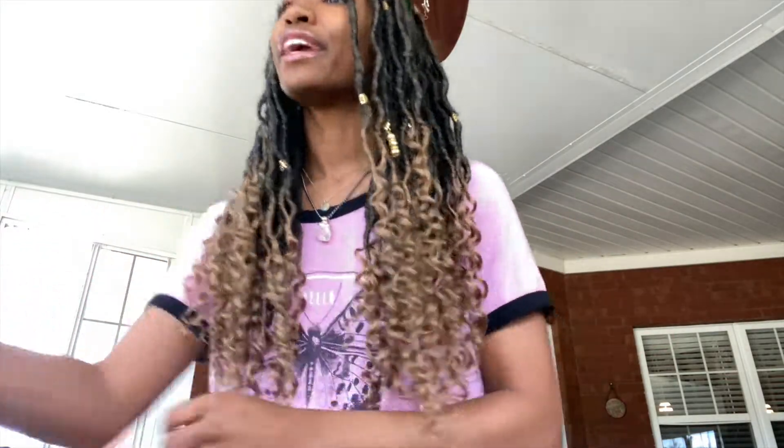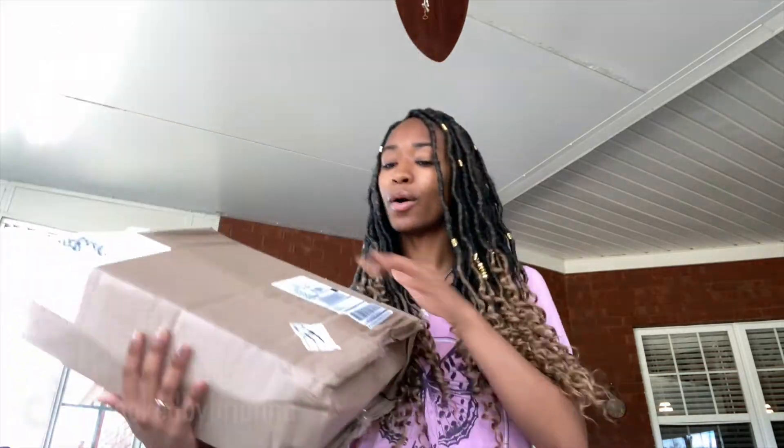Hey guys, it's Brianna, aka Hooked by Brianna. Today I am really excited about this video — we got our package from Wool and the Gang and we are going to be testing out their crochet vest kit. This is a paid promotion, so just keep that in mind while watching. It does come out June 7th, so by the time I upload this it's probably already out — check the description box to purchase the kit for yourself.